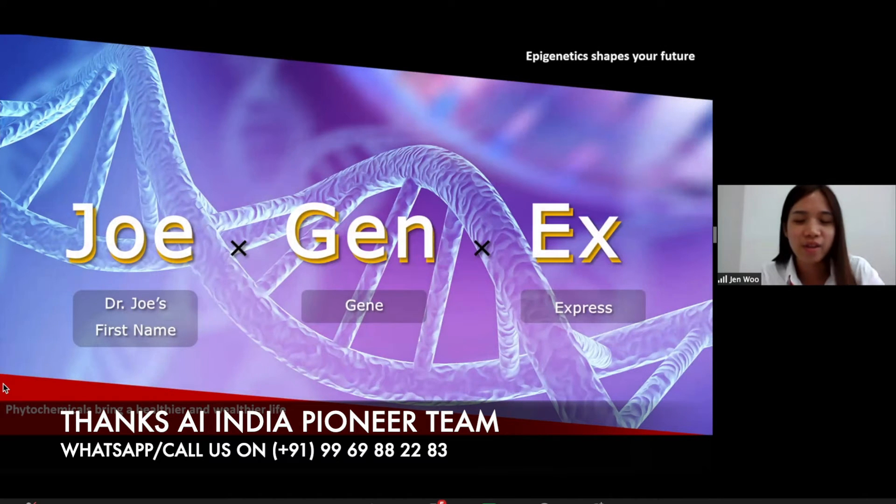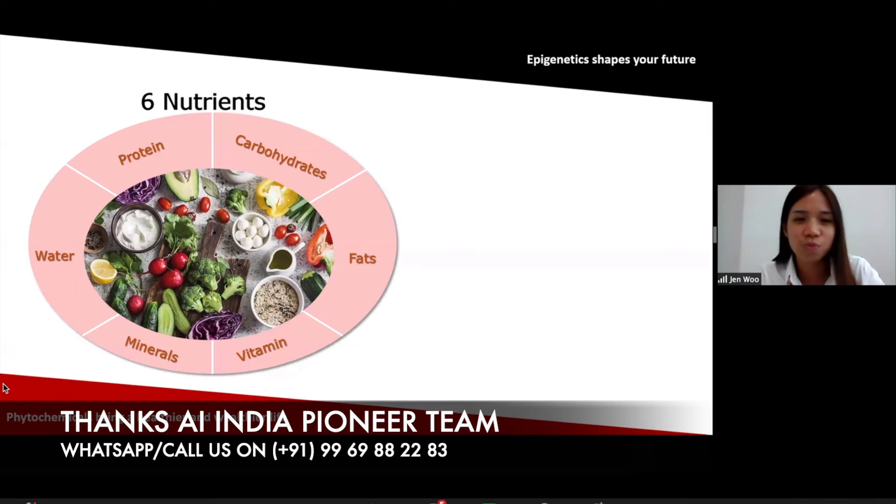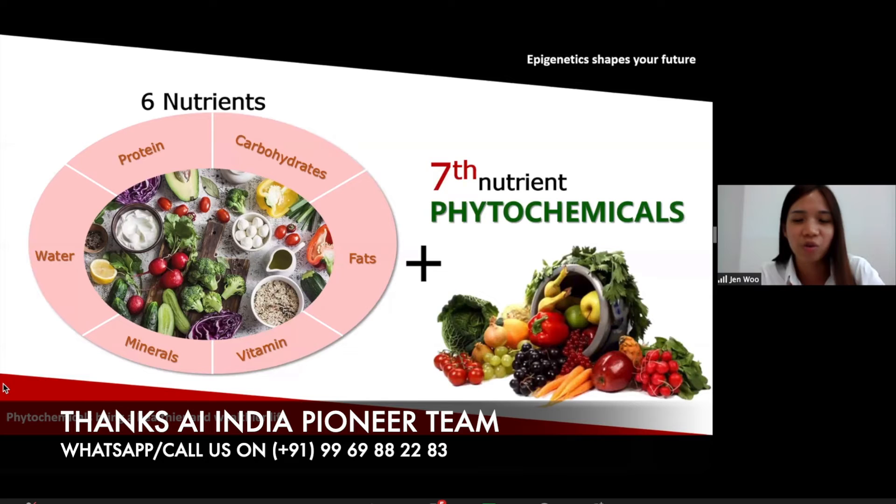JoeGenX is the product that helps to switch on the genes. That will explain why we name it JoeGenX — Jo means Dr. Joe because he developed this product, Gen is the short form of gene, and X means gene expression. So we call it JoeGenX. The six nutrients: the main nutrients are protein, carbohydrate, and fat — mostly we eat a lot of these. We also have minerals, vitamins, and water. Actually the seventh nutrient is phytochemicals, which we always neglect.